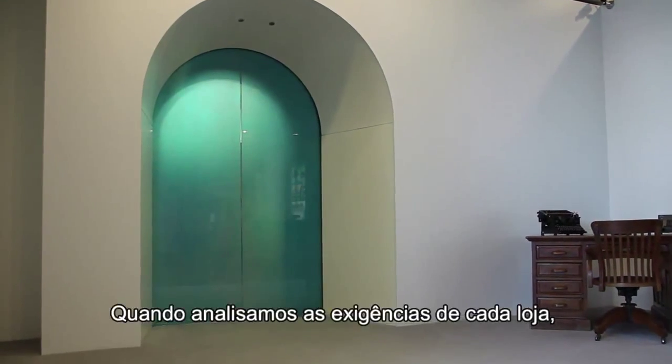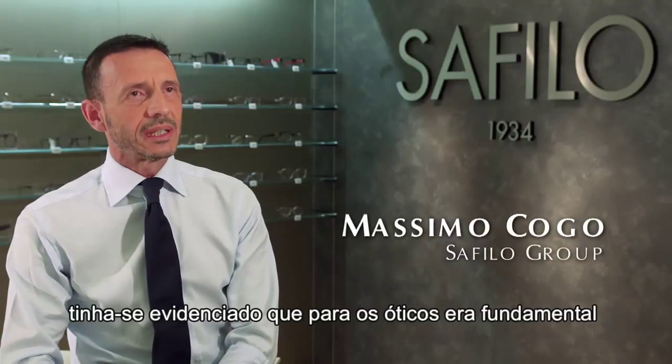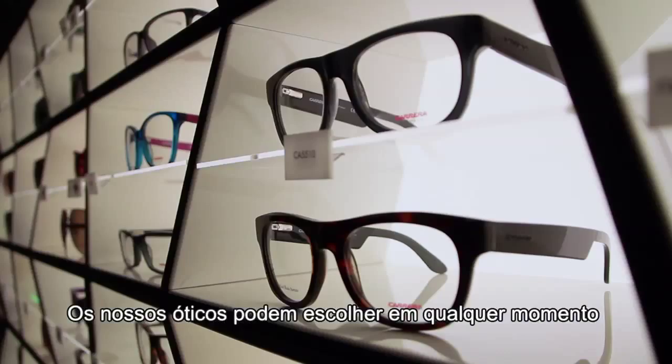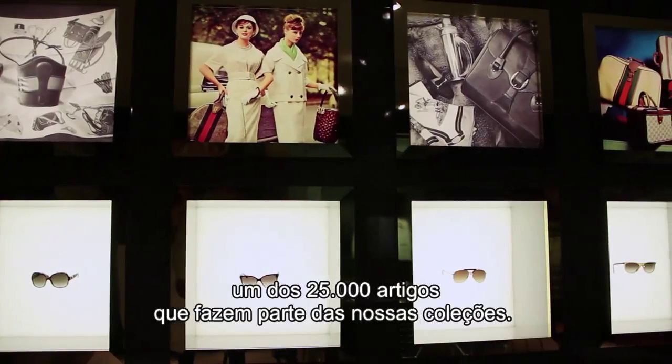Quando abbiamo analizzato le esigenze del singolo punto vendita, si è evidenziato che per l'ottico era fondamentale non solo proporre un prodotto di moda, ma supportato anche da un servizio tempestivo ed affidabile. I nostri ottici possono scegliere in qualsiasi momento uno dei 25.000 articoli che compongono le nostre collezioni.